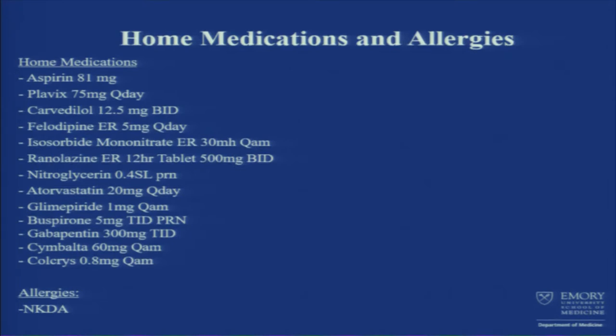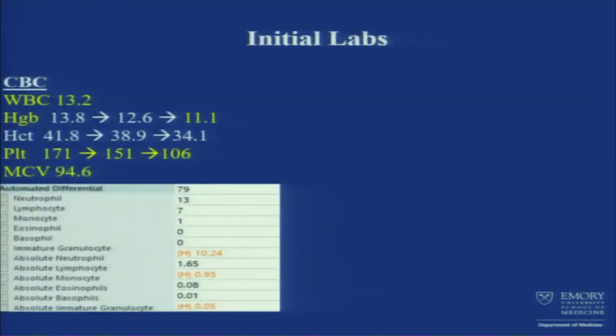Allergies: no known drug allergies. Moving on to labs, basic workup initially: WBC was a little bit elevated at 13.2.